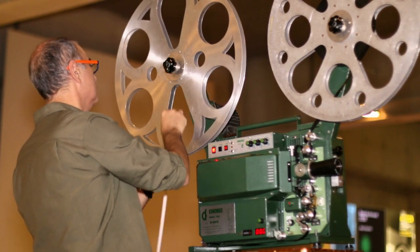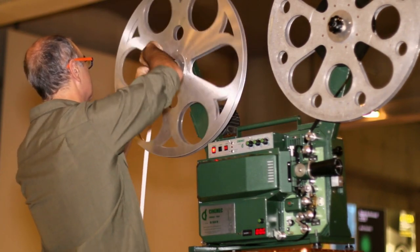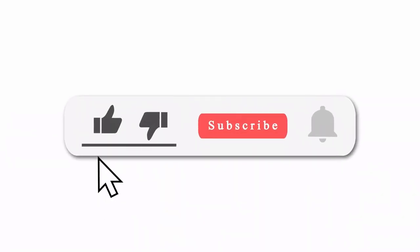I'll try and do some more videos like this in the future, just showing you the basics. Any questions, pop them in the comments, don't forget to like and subscribe, and I'll see you in the next video.